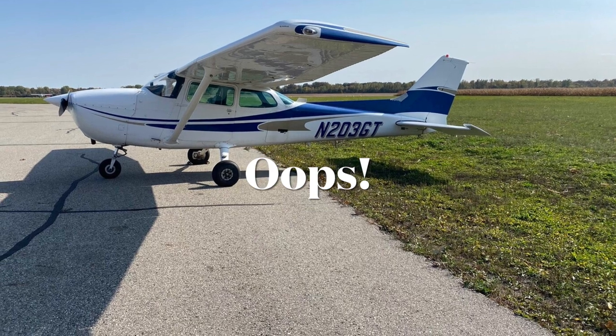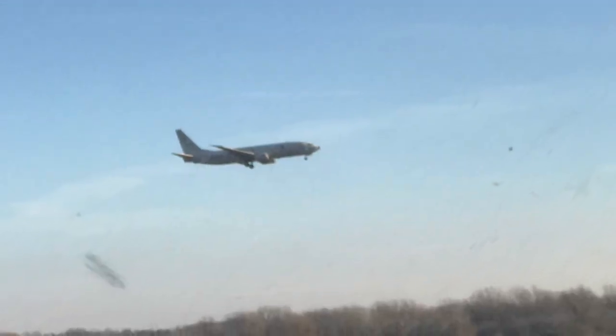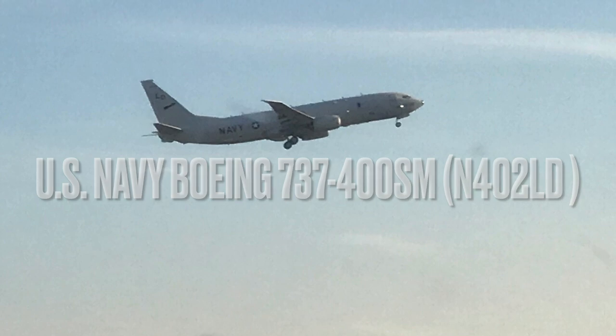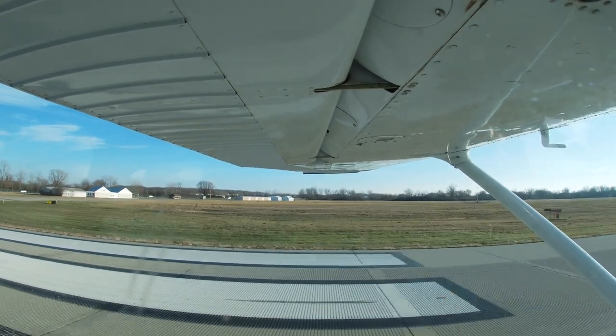I originally rented a four-seat Cessna to have a friend come with me, but Simeon was unavailable. As we taxied out, we saw a United States Navy 737-400 from Willow Run Airport. It was cool. Soon we were taking off, ready to begin our journey.